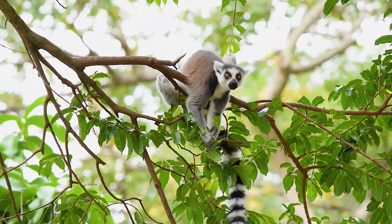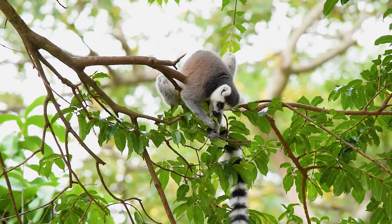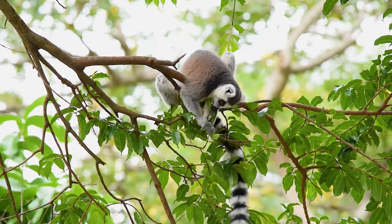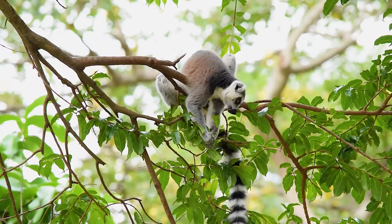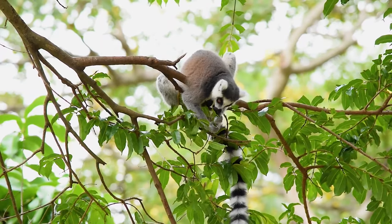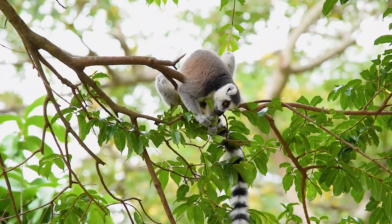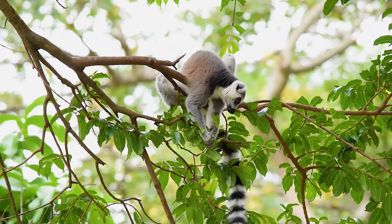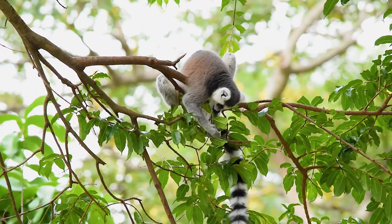Lemurs are a group of mammals found only in Madagascar and the surrounding Comoro Islands — the only place on earth where they may be found. There are over 100 lemur species. It is believed that their lemur-like ancestor rafted from Africa to Madagascar some 60 million years ago. The original lemurs evolved to occupy a wide range of different niches on the island with little competition from other primates and little predation.